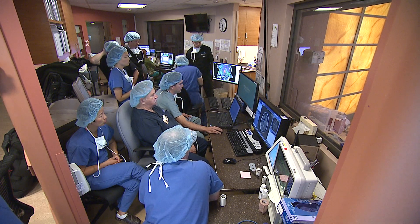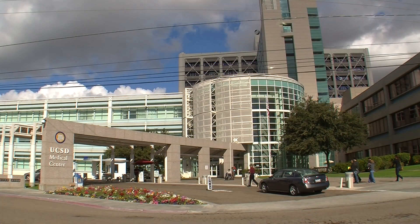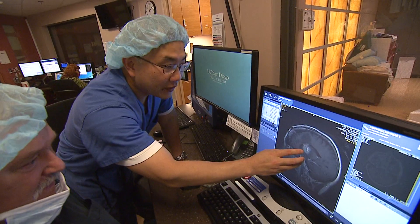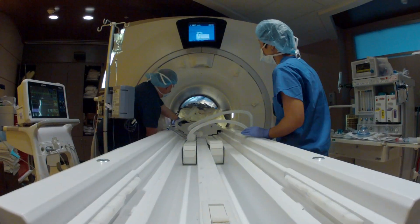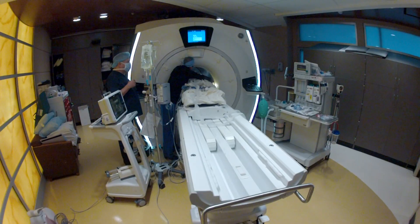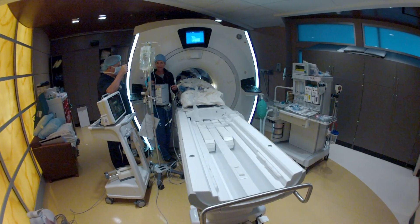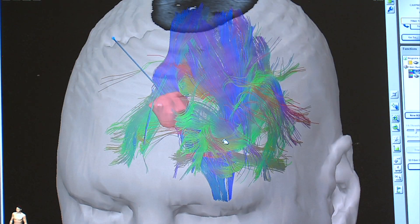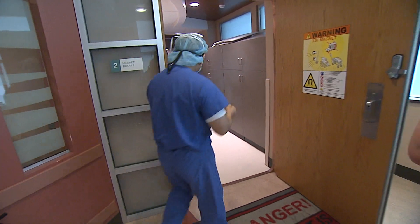Brain surgery is a team sport. And for today's operation at UC San Diego Medical Center in Hillcrest, Dr. Clark Chen has 10 people on his team. But one of the most crucial players isn't a doctor, nurse, or technician. It's the MRI machine. Chen will rely on this machine and some special software to guide him every step of the way.